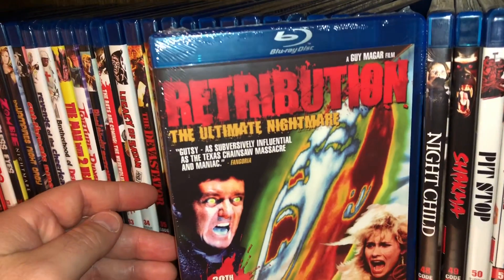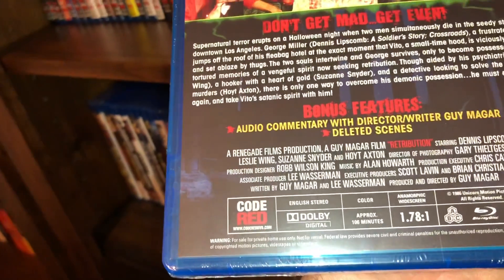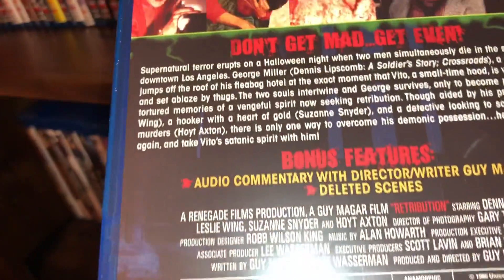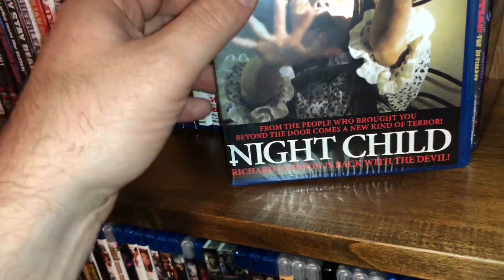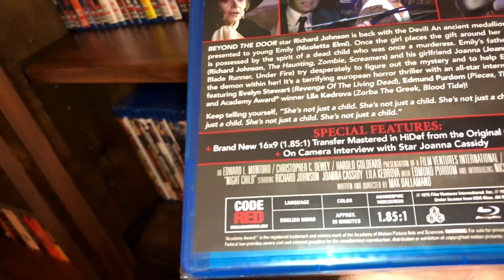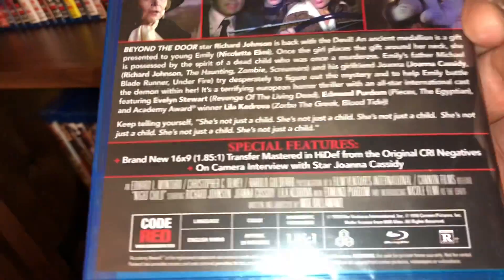The next one is called Retribution: The Ultimate Nightmare — this is the 30th anniversary edition, for the first time on Blu-ray. Spine number 47, film from 1986, all region, anamorphic widescreen with 106 minute run time. Does come with deleted scenes, and there are some pretty good practical effects. Spine number 48 is called Night Child, starring Richard Johnson, film from 1975, anamorphic widescreen, all region, 90 minutes running time.